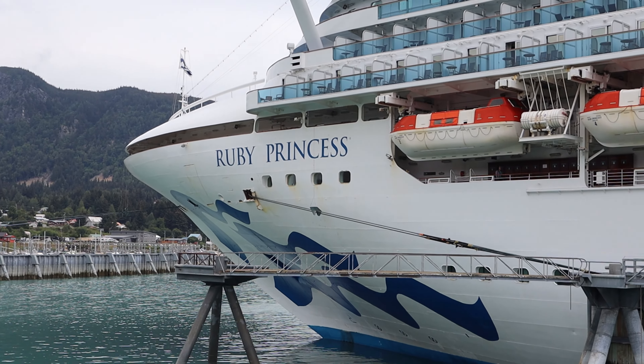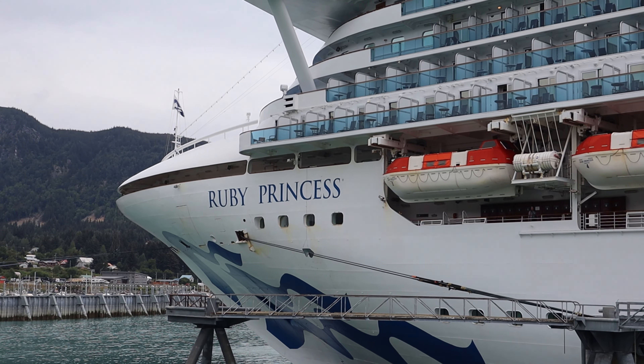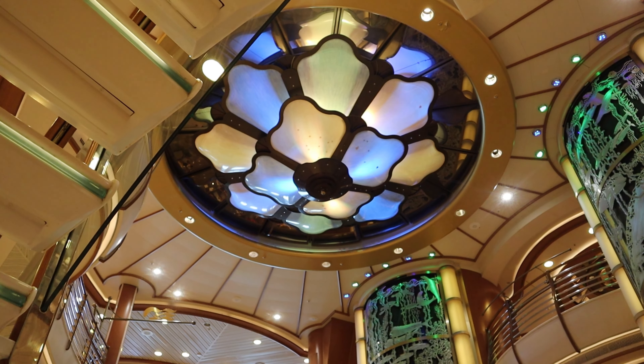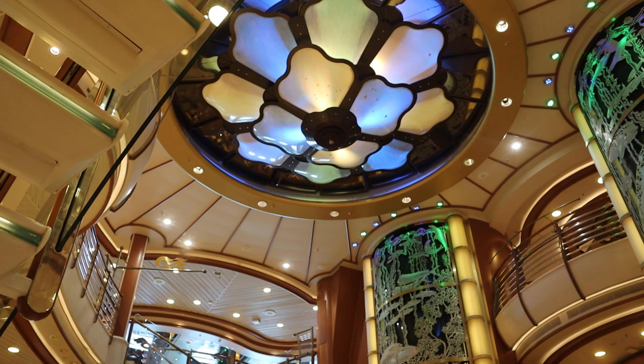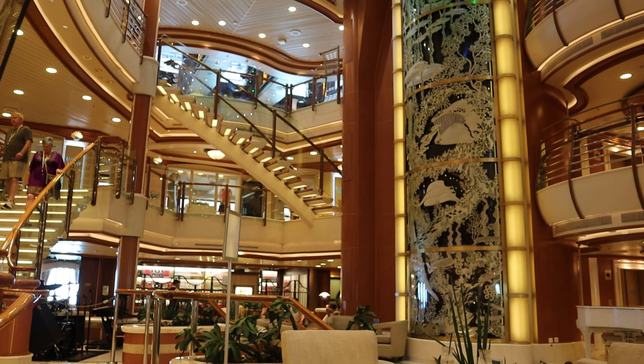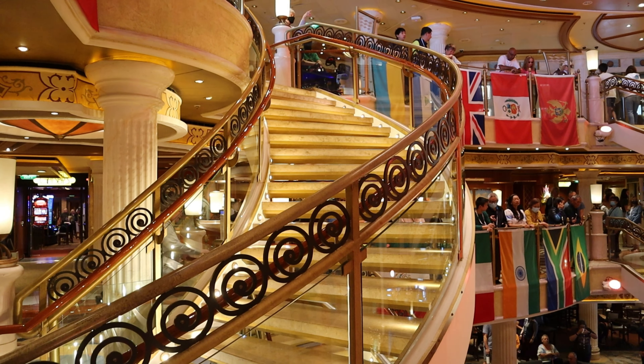Let me clear the air about something. When I talk about free cruises, they aren't entirely free. You still have to pay the taxes and the port fees, gratuities, airfare, excursions, and other assorted add-ons. I'm just talking about the basic fare or price of the cabin.